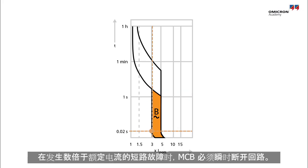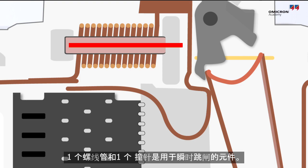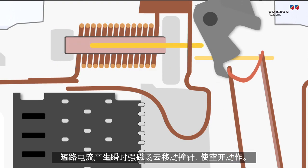An MCB must open a circuit instantaneously when it encounters a short circuit at several times the nominal current. A solenoid and a piston are the elements used for instantaneous tripping. A short circuit creates an instant magnetic field that moves the piston and operates the breaker.